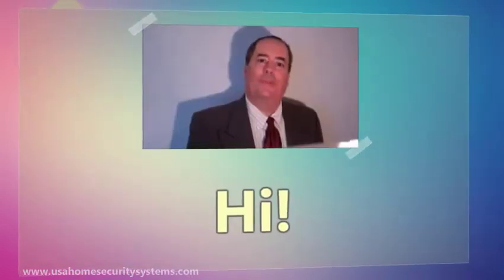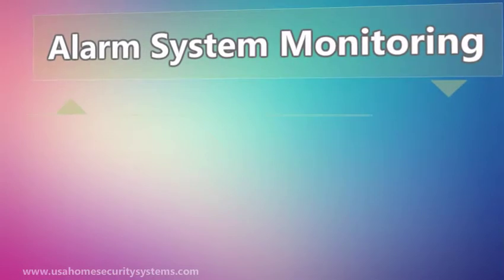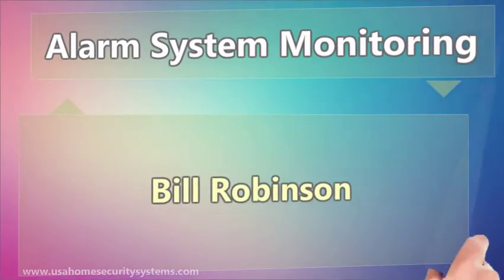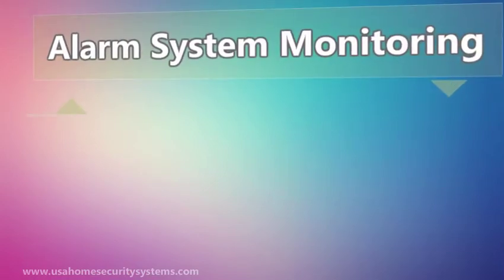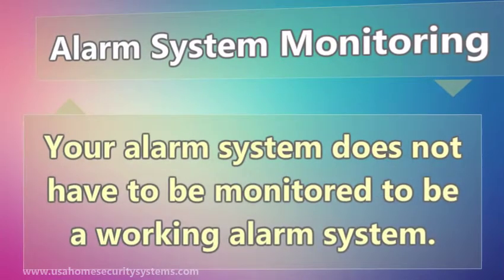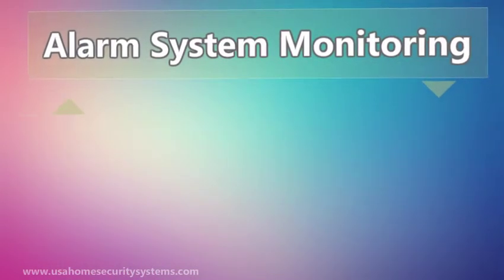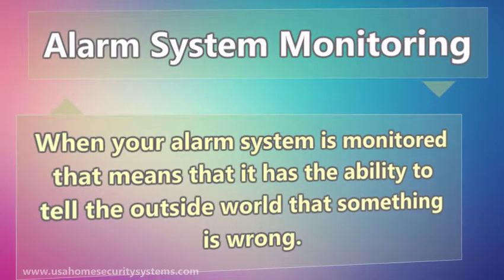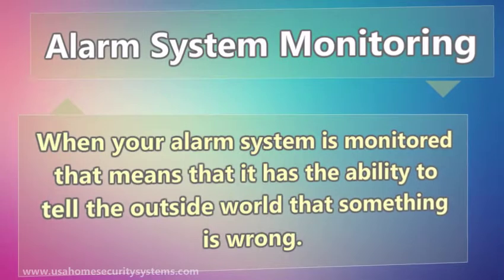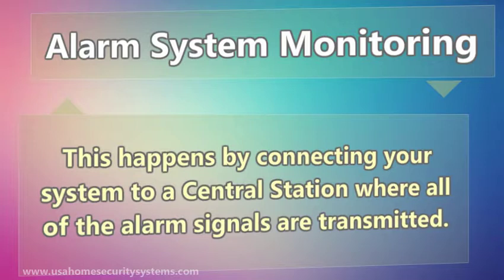Hi, I'm going to talk about alarm system monitoring. Your alarm system does not have to be monitored to be a working alarm system. When your alarm system is monitored, that means it has the ability to tell the outside world that something is wrong. This happens by connecting your system to a central station where all of the alarm signals are transmitted.